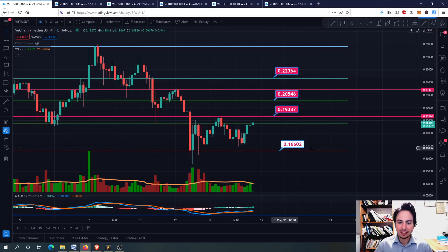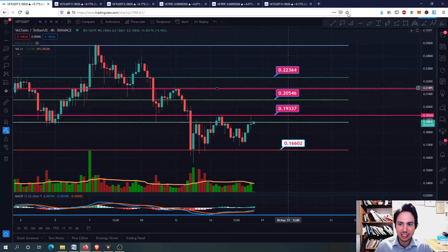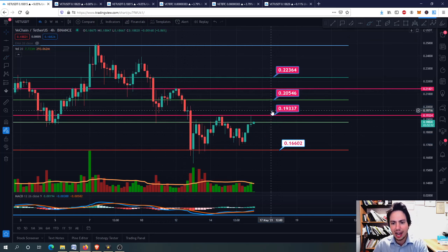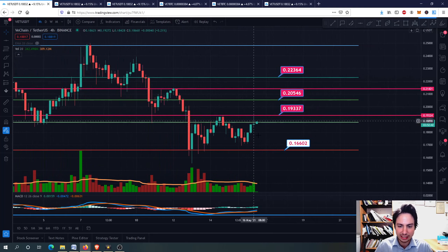So here we go — we have 16 to 17 cents as our support level, but I don't think we will go there soon. I believe we are about to make a reversal head and shoulders pattern: left shoulder, the head, and the right shoulder that will go eventually upwards, hoping to break through the 19 cents — the previous swing high — because if we break this, where we found huge sell pressure, then we will go upwards, breaking through some important resistance levels for VeChain.